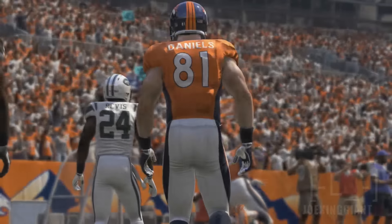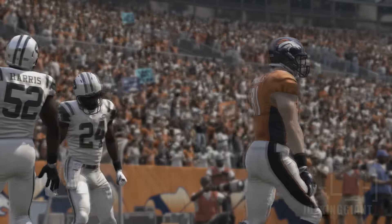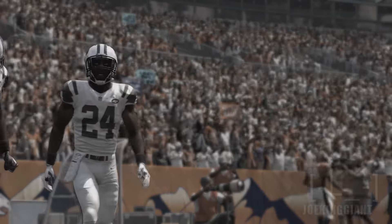I remember when he used to have a lot more than this, but his age is taking a toll on him. Hopefully Darrell Revis is still a beast once we use him in Madden 17.